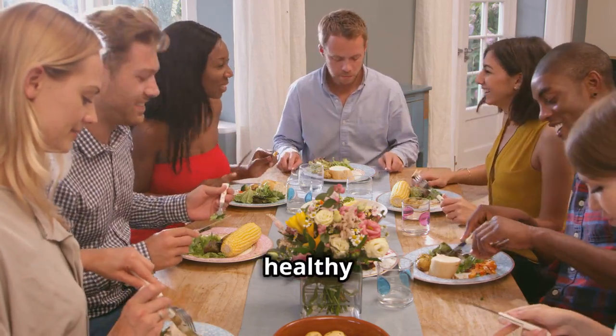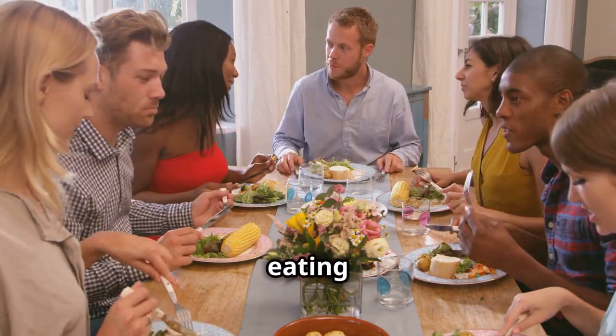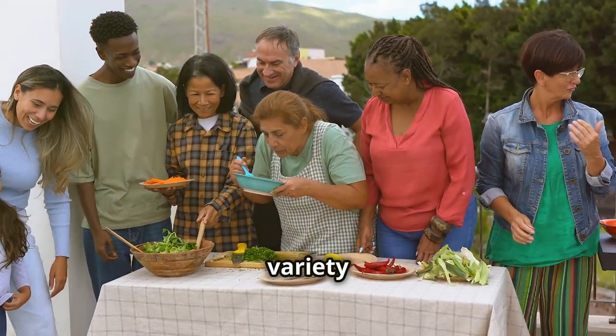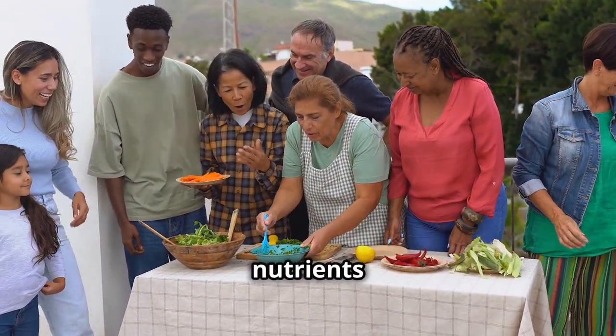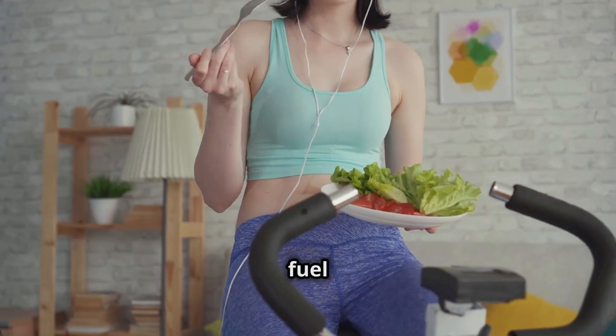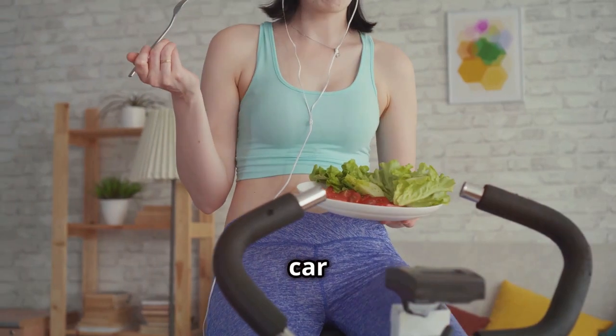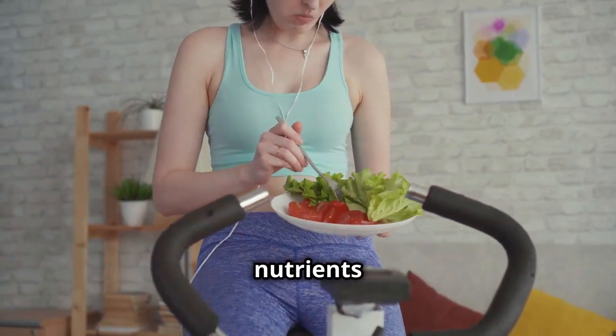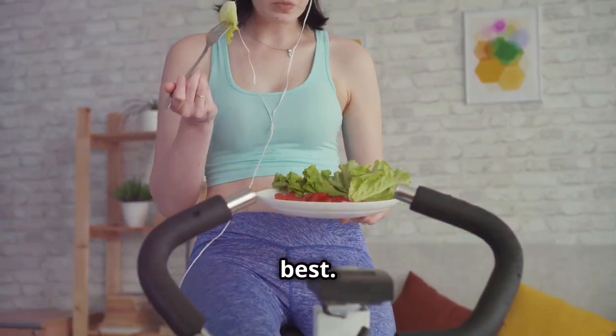A balanced diet is key to a healthy life. It's not just about eating the right foods, but also about enjoying them in the right proportions. When you eat a variety of foods, you give your body the nutrients it needs to function properly. Think of it as giving your body the right fuel to thrive — just like a car needs the right kind of fuel to run smoothly.